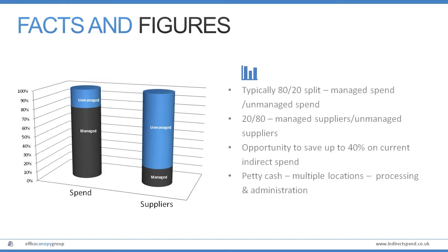Our aim is very simple: to help you take back control of this spend and these suppliers and save up to 40% of your current indirect spend.